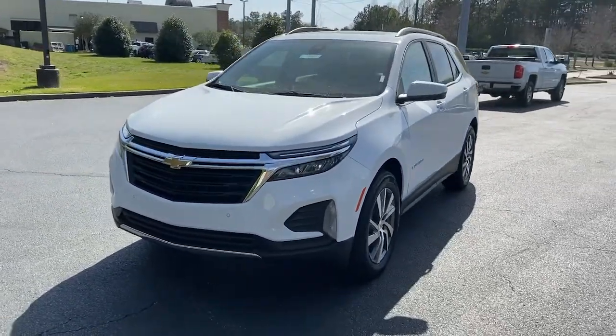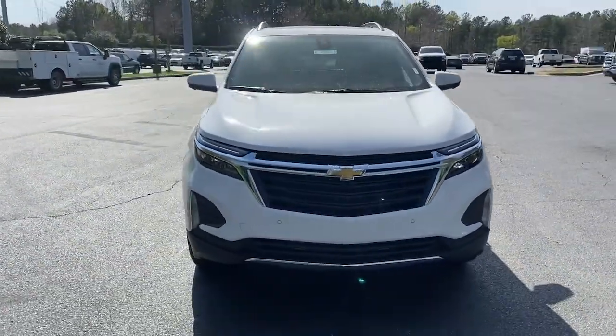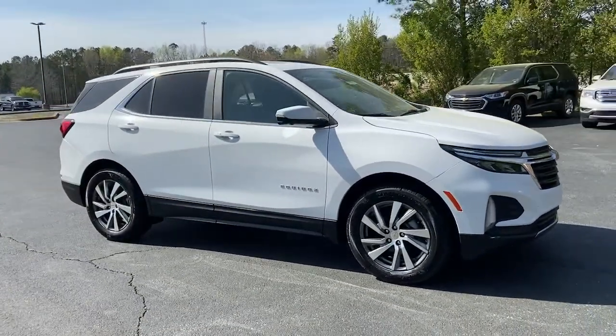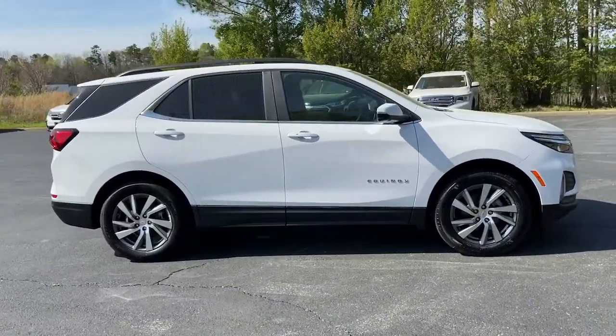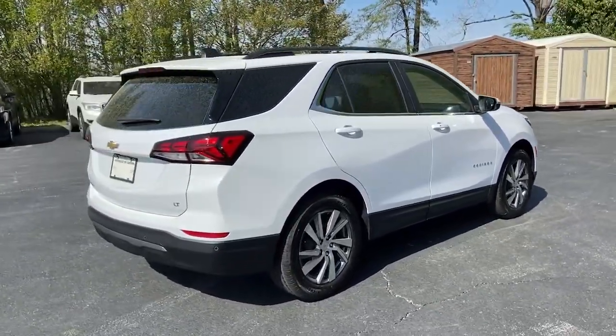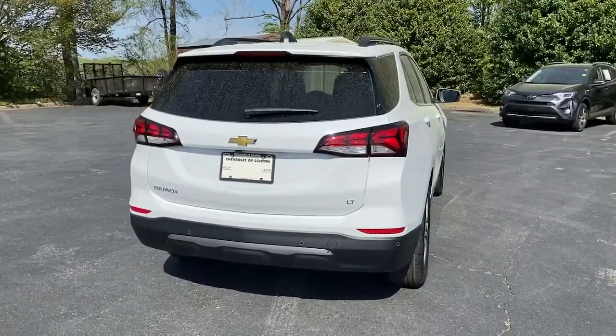Take a moment to check out the 2022 Chevrolet Equinox. Whether you're on a family road trip or doing the daily drive, the Equinox is your go-to vehicle. It's the elegant solution that blends advanced safety technology, passenger comfort, and SUV functionality.